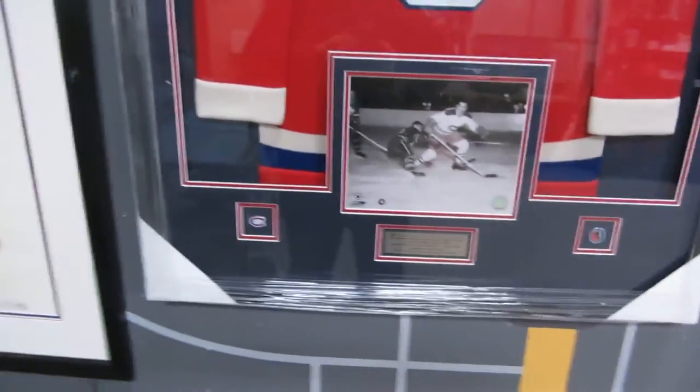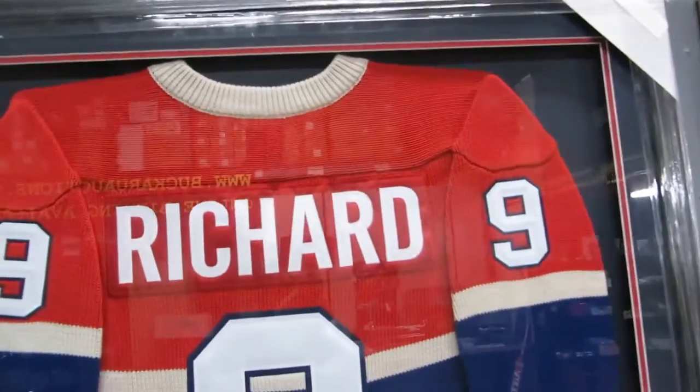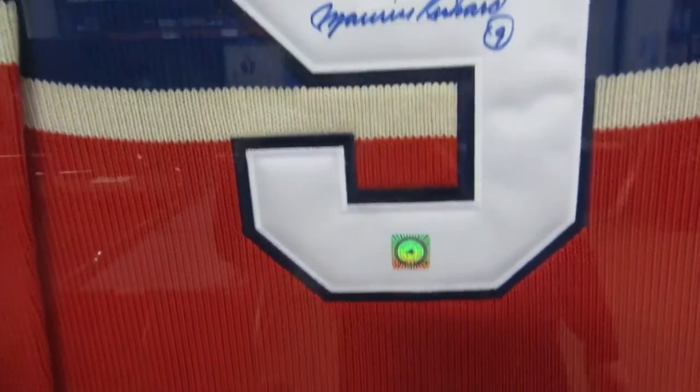Then we got Max's pick of the week, which is Maurice the Rocket Richard jersey. This is a framed jersey — it's beautifully framed, still has the plastic from the framing on it. It is a vintage wool jersey with the numbers on it. Maurice the Rocket Richard — nice picture of him there, some information, pins. Really beautiful, it's actually quite big.